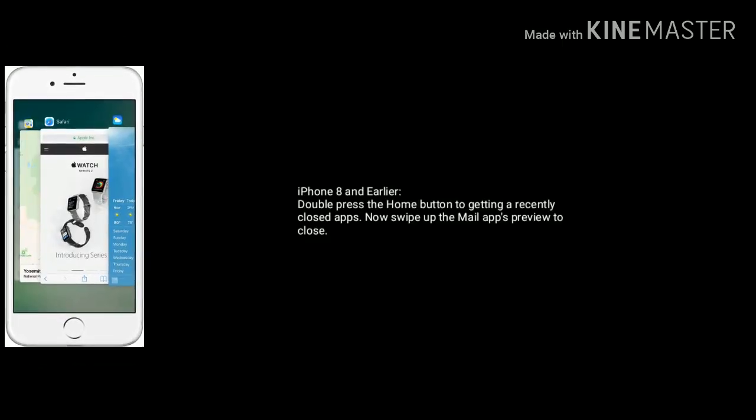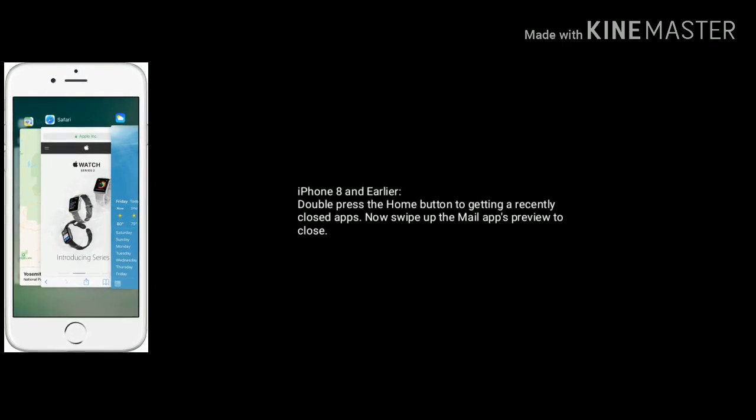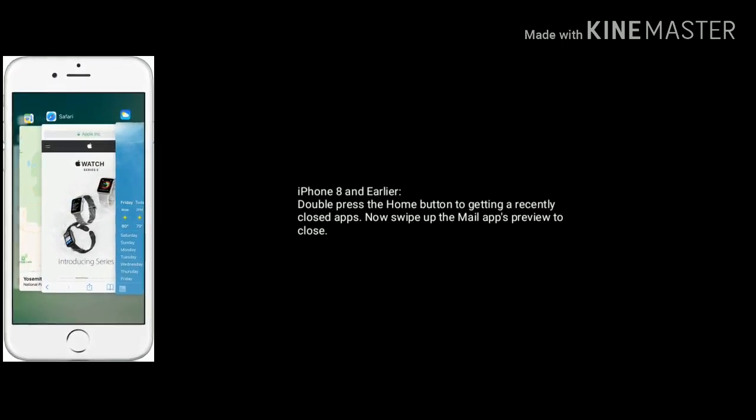If you are using iPhone 8 and earlier models, double press the Home button to get to recently closed apps. Now swipe up the Mail app preview to close.